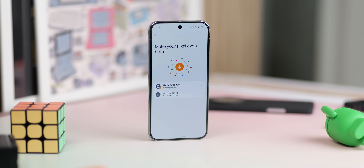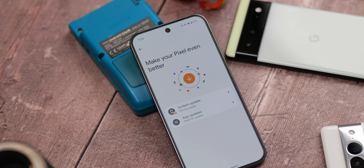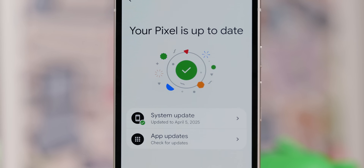We now have the first post-Pixel 9a launch release, and it is the April 2025 security patch. You're in the right place because this is the Pixel Update Bulletin for April 2025.